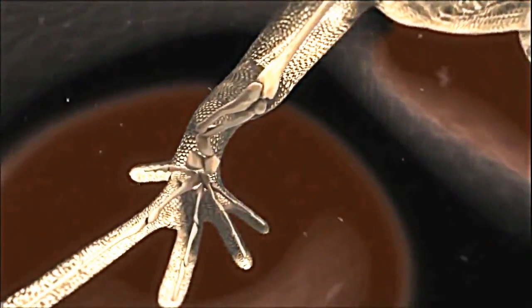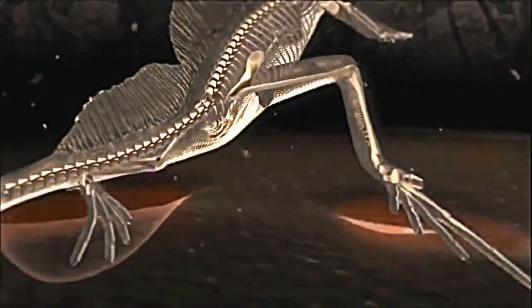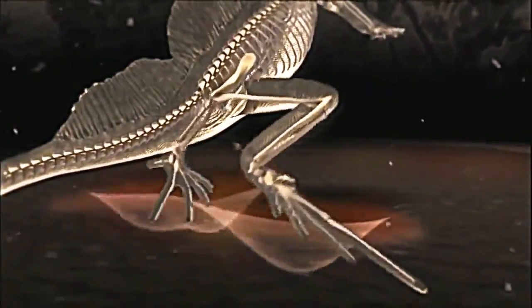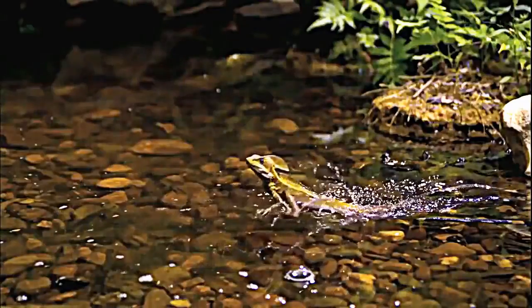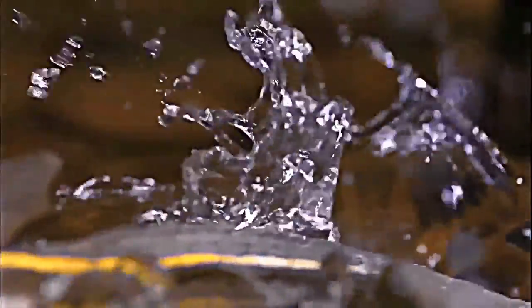Each lizard leg is pushing slightly outward. So, like riding a bike, each tilt to one side is corrected and counterbalanced. Of course, if you stop pedaling, you'll fall over. If the lizard stops running, it will sink into the water and have to swim the rest of the way.